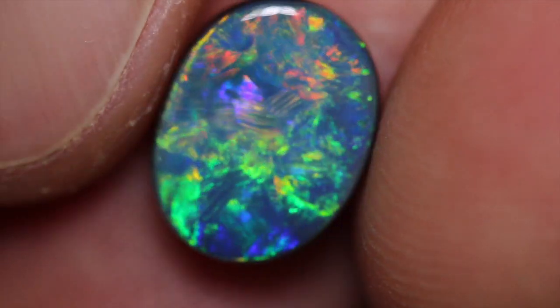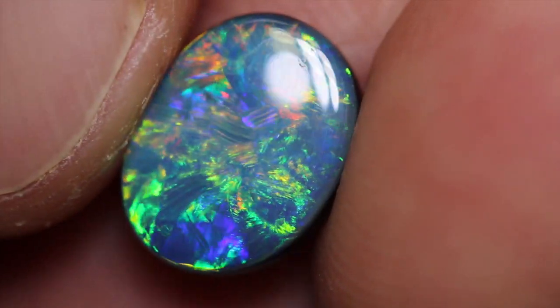The first type of Opal I want to talk about is Black Opal. Black Opal is the most valuable Opal on the planet, and there are a few reasons for that. One reason is that 95% of it comes from one small place in Australia called Lightning Ridge. The other reason is because of its dark body tone — not many other types of Opal in the world naturally form a dark body tone. It gets this dark body tone from the knobby or the seam structure that it's made up of.